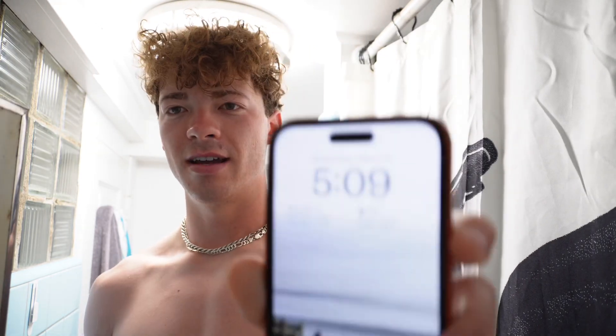Good morning, welcome to my channel. It's currently Wednesday, 5 a.m. Just woke up and I figured I would just kind of do a day in the life here in Honolulu. It's my first week here — moved here last Wednesday — and just wanted to film today, kind of take you through what my day looks like right now.